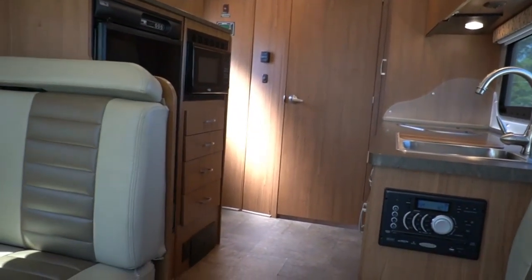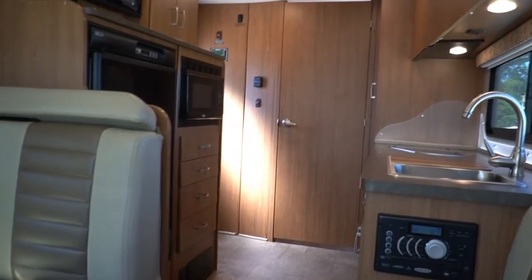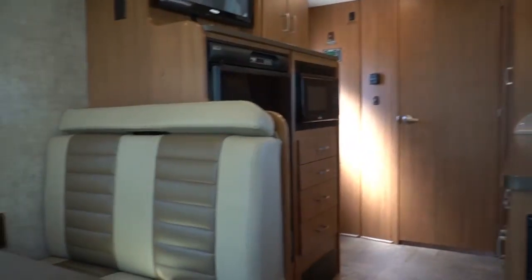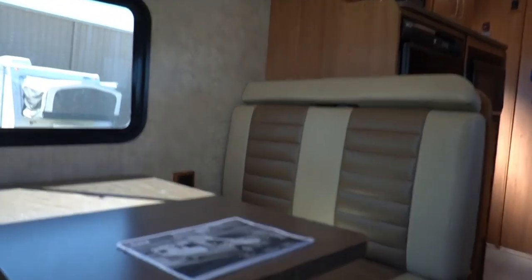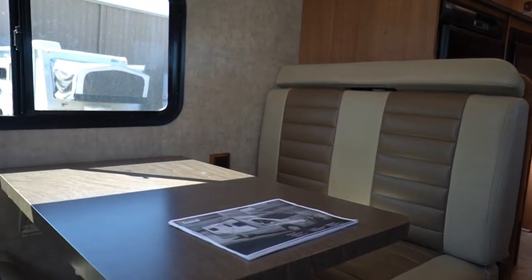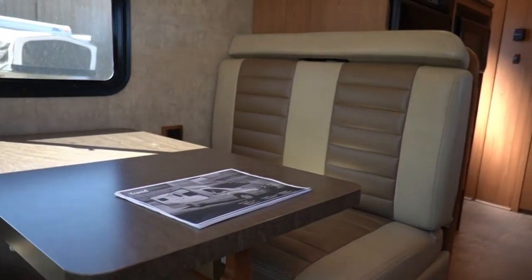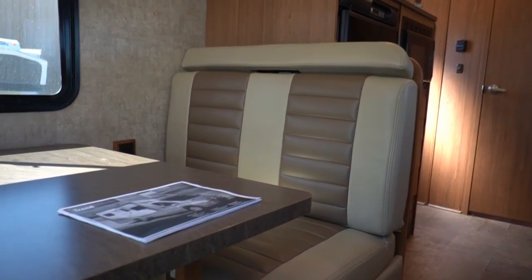And guys, it's a Winnebago — that name is synonymous with the RV industry. It's probably the best-known name and one of the oldest in the business. I own Winnebagos myself — they're great RVs, and believe me, I've got my choice of about anything in my price range.